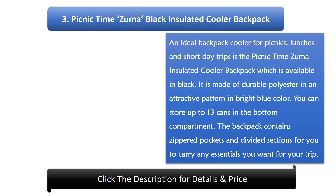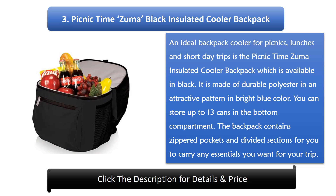Number 3: Picnic Times Zoom Black Insulated Cooler Backpack. An ideal backpack cooler for picnics, lunches, and short day trips is the Picnic Times Zoom insulated cooler, available in black. It is made of durable polyester in an attractive pattern in bright blue color. You can store up to 13 cans in the bottom compartment. The backpack contains zippered pockets and divided sections for you to carry any essentials you want for your trip.